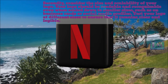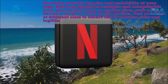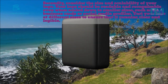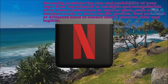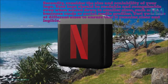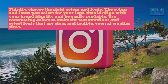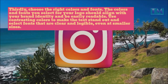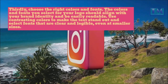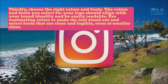Secondly, consider the size and scalability of your logo. Your logo should be readable and recognizable even when scaled down to smaller sizes, such as on business cards or social media profiles. Test your logo at different sizes to ensure it remains clear and legible. Thirdly, choose the right colors and fonts. The colors and fonts you select should align with your brand identity and be easily readable. Use contrasting colors to make the text stand out, and select fonts that are clear and legible even at smaller sizes.